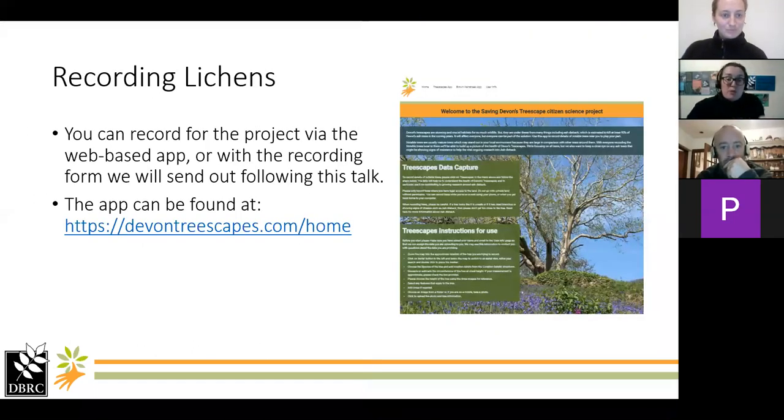When it comes to recording them for the Saving Devon's Treescape project, some of you might be familiar already with the web-based app we've got for the project. This is a screenshot of the homepage where you can record notable trees and also record the Brown Hairstreaks. There is a page for lichens — it's not completely finished yet, so if you're really keen you might need to wait two or three days before it's actually finished. That's the link for the Treescapes app on the Wildlife Trust website.